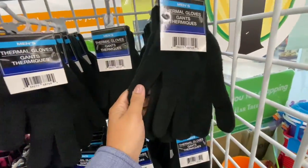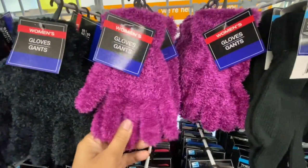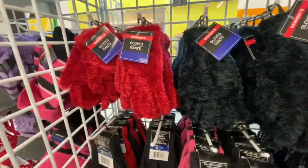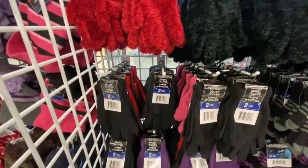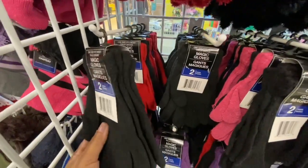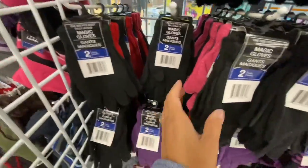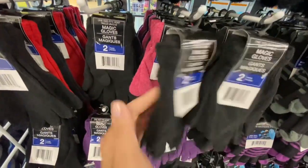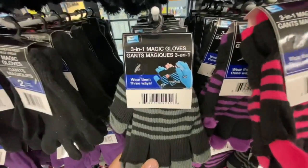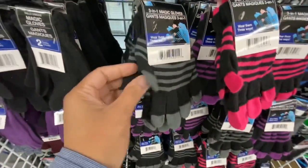Moving over to the winter section, they have started putting out all the mittens and gloves for men, women, and kids. I absolutely love these ones — they are so soft and plushy, with pink, black, and red color options. These magic gloves come two in a pack, with options for black, red and black, or pink and black, and they're one size fits most.